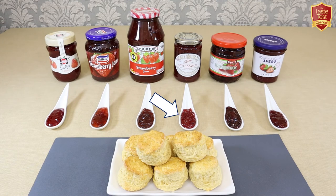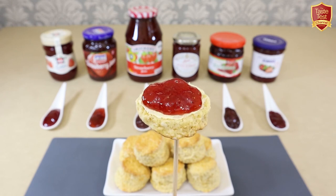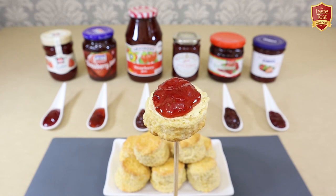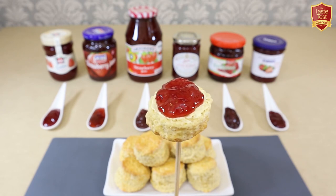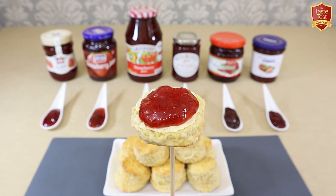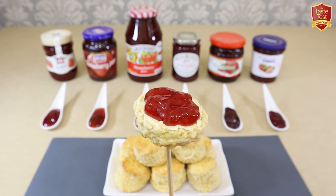Next we'll try Tiptree Little Scarlet from Wilkin & Sons of England. This is thicker set with lots of seeds but a nice consistency — not at all gelatinous. It has a good strawberry punch with a fresh, light and floral flavour and a zinginess. It's very sweet with a long sticky aftertaste but not caramelised. In summary, this is a lovely tasting jam — light, fresh, floral and full of fruit. Possibly edging on the sweet side for me, but nevertheless delicious.